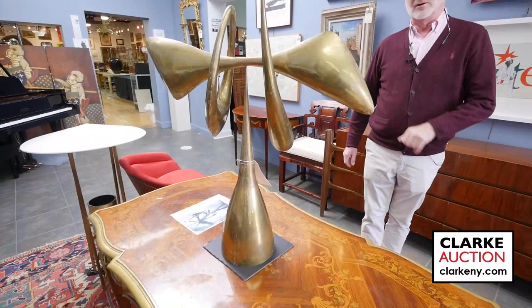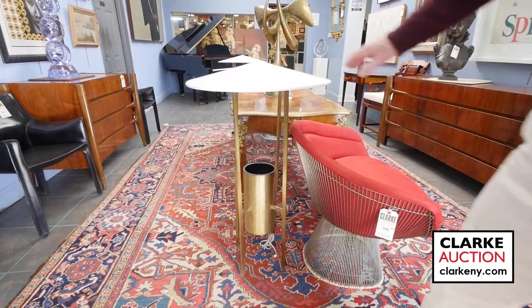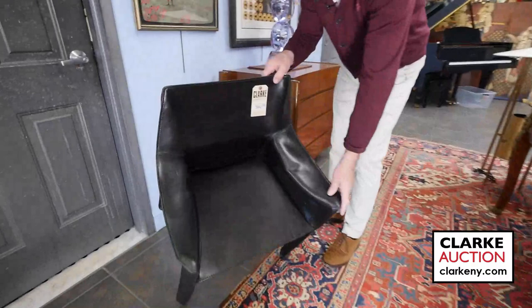Here we have a rare pair of floor lamps by two architects called Richard Kelly and Philip Johnson. Look at the size of them — nice condition too. They came from a Rye home. Here we have a set of six Cassina Bellini cab chairs.